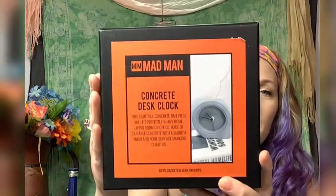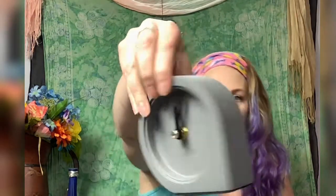Let's move on to this — I've never seen anything like it before. This is a concrete desk block by Mad Men. It's a nice gift for a man. It's a concrete desk clock — really nice and fancy, battery operated, very heavy. The value on this is $49.95. This would be a great gift for Father's Day — Father's Day is coming up. Happy Mother's Day to all the mothers out there today.